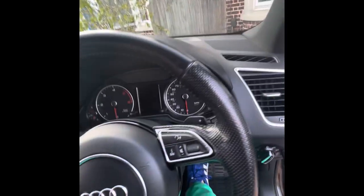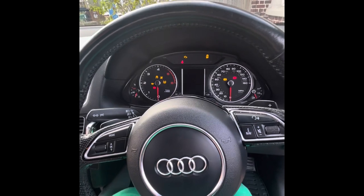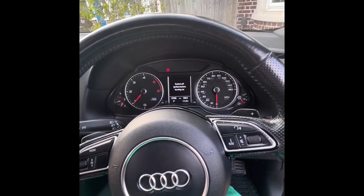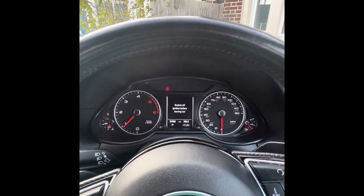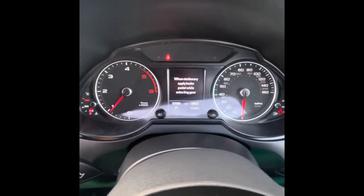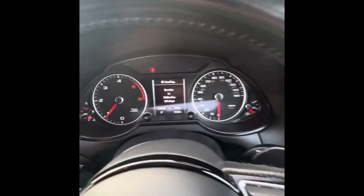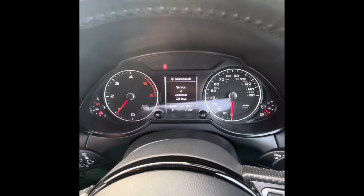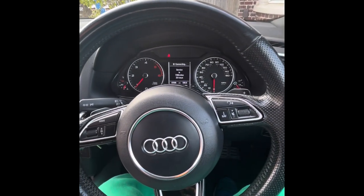Now I'm going to start the car and show you there are no warning lights. There's plenty of mileage before the next service — it's showing a warning only because I've got all the doors open. With the door closed, you can see the mileage and service is due in 231 days and 7,300 miles. Cheers.